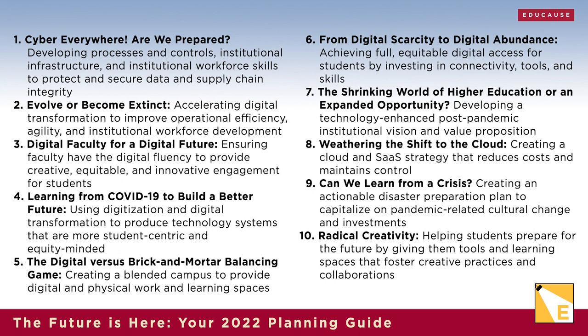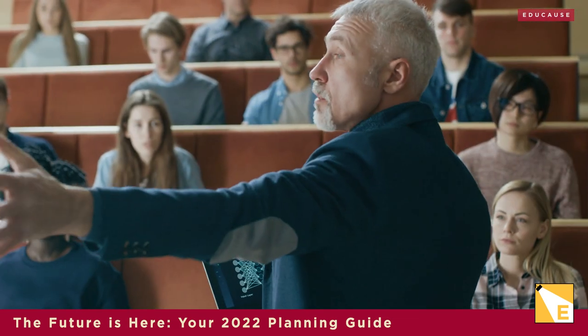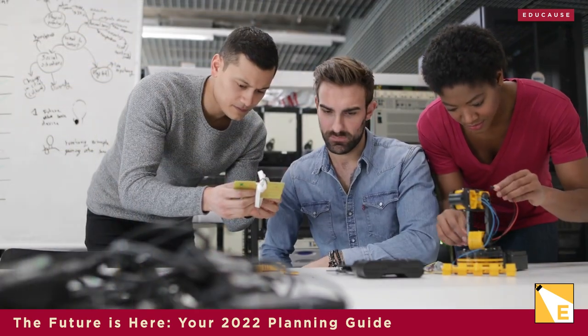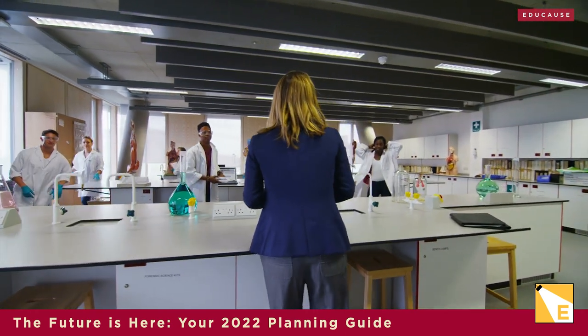Which of the top 10 IT issues resonate most? A careful review of the issues, ideally with colleagues from across your institution, can help you shape your own so what list. Now what? It's time to create your 2022 plan. Even though many institutions share similar challenges and opportunities, our paths forward are significantly influenced by each particular constellation of institutional context, goals, and resources. So it's up to each institution to decide whether and how to respond to trends and shape its future.